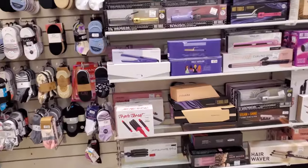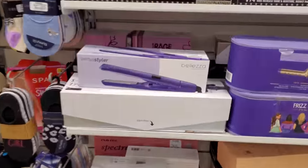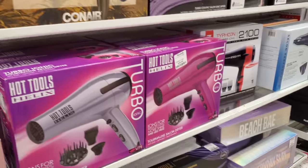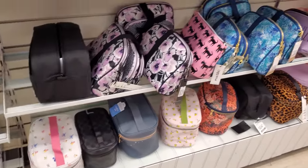I don't see anything happening too much in this location, but we will get through it. Curling irons are $25 by Hot Tools. And nothing too new in the makeup bag department.